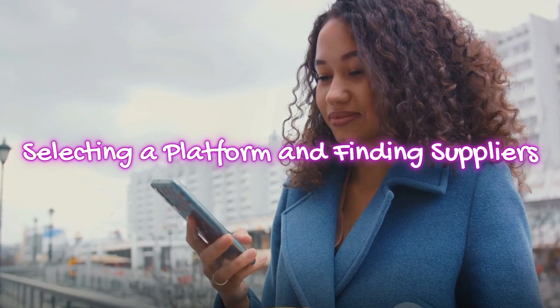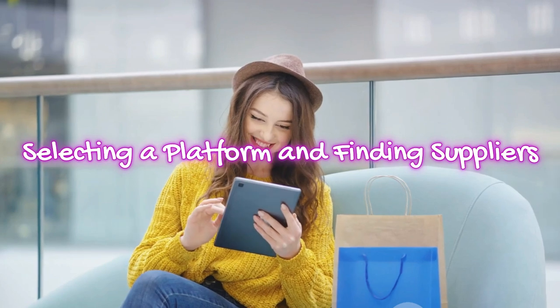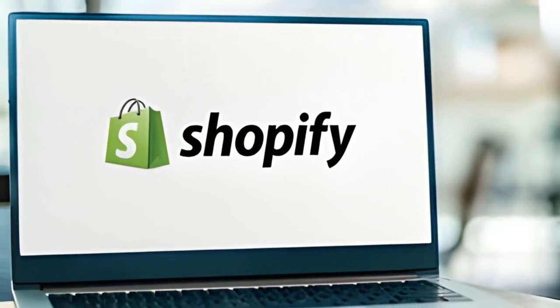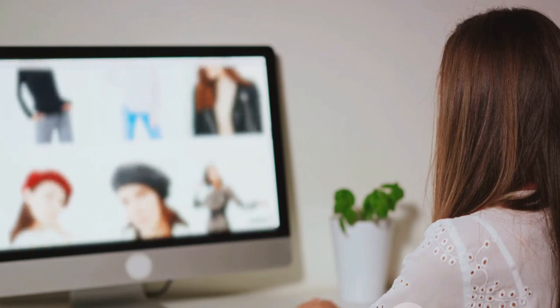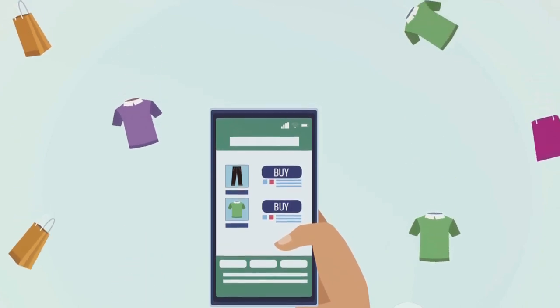Next up: platform selection and supplier sourcing. Selecting the right platform for your dropshipping business is a crucial step. Shopify is a popular choice, known for its user-friendly tools, customizable themes, and seamless integrations with various payment gateways. However, it's not the only player in the game. Other contenders include WooCommerce, BigCommerce, and Magento.